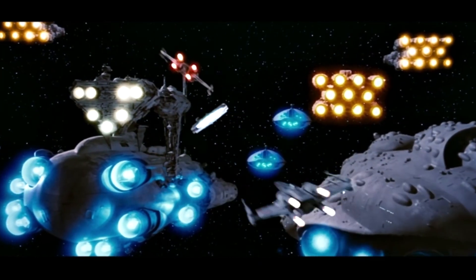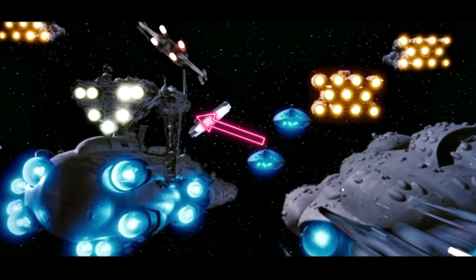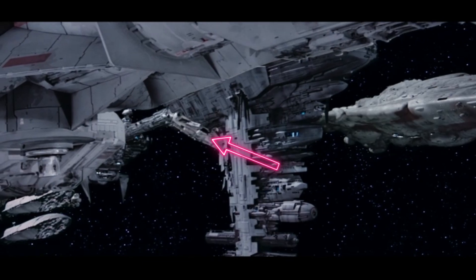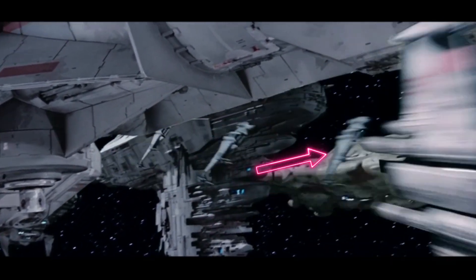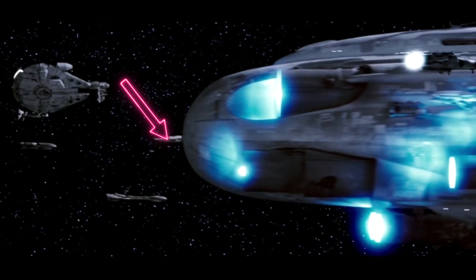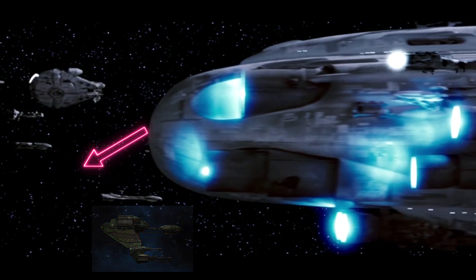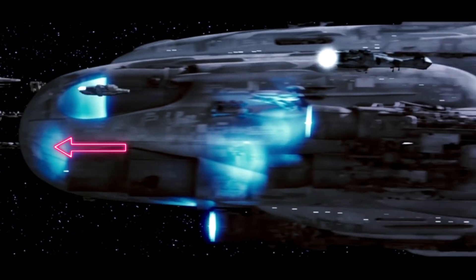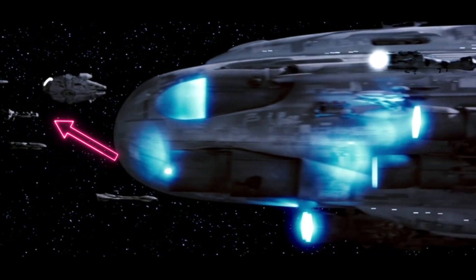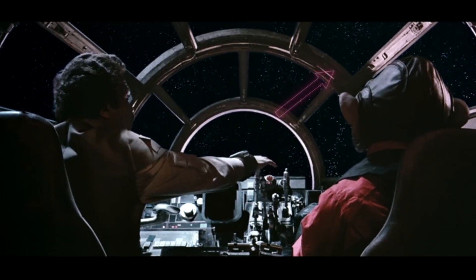Moving back to the Rebel fleet at Sullust, we can see that more Rebel ships have arrived. This time we see Home 1, Redemption, an unidentified Mon Calamari cruiser, at least four GR-75s, at least three CR-90s, the Millennium Falcon, five X-Wings, three B-Wings, an MC-80 heavy star cruiser named Liberty, another unnamed Nebulon B, an unidentified Mon Calamari ship, an unidentified ship that looks a bit like a Klingon Bird of Prey with no wings, an unidentified ship that looks like a rounder version of a Dreadnought-class heavy cruiser, a ship that looks like a bulkier CR-90 Corvette, a Brahatac-class gunship also known as the Dornian gunship, two A-Wings, and two Y-Wings.